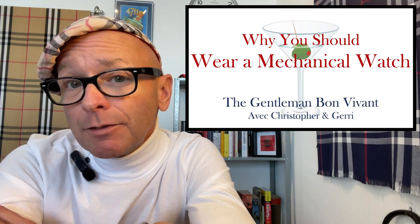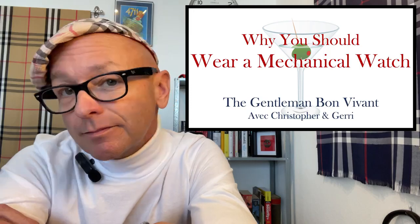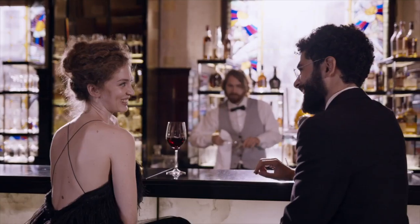Wearing a mechanical watch leads to the development of a relationship, a connection between a gentleman and the watch itself. It's a deep appreciation for craftsmanship and quality, for the symphonic cooperation of all the tiny components working together as one, because it matters in the life of a gentleman bon vivant. And remember, there were many times in my life when I had no money, but I was never poor. Till next time. Thank you.